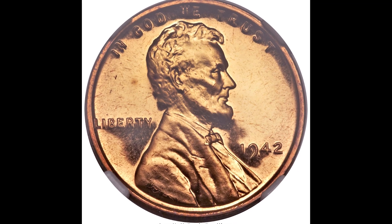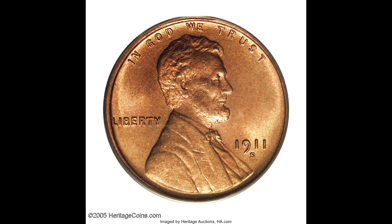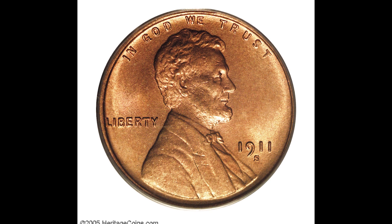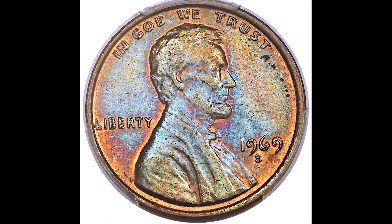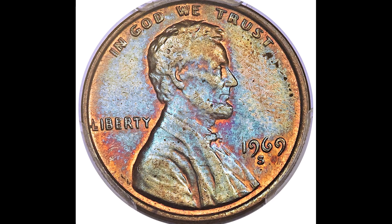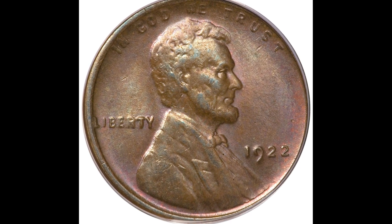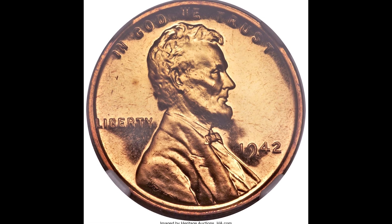Imagine coming across a coin collection and having one of the coins be worth over $100,000. From time to time, that's a real-life example that actually happens. The last thing you want to do is come across a coin you think is only worth a penny, but in reality it's worth a lot more money. Stay until the end and I'll show you exactly what to look for on your cent coins and why these coins brought so much money. Without wasting any more time, let's jump right into the video.